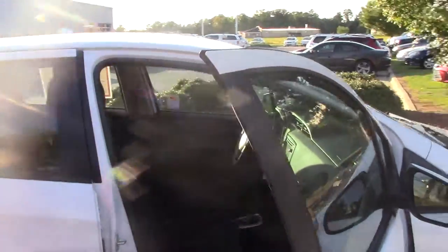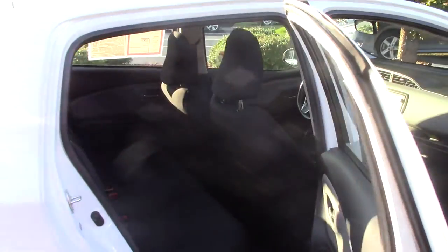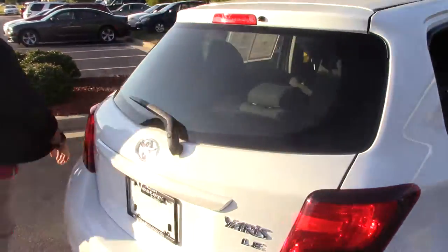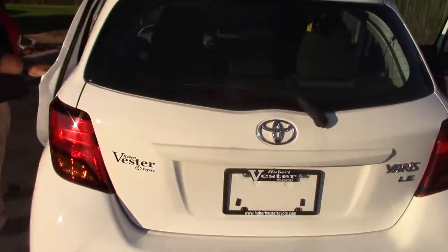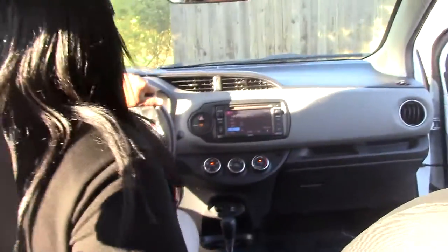This Toyota Yaris is also Toyota certified. Inside, the interior is cloth in a beautiful gray color. The seat sits up to three people, so you can definitely have some passengers with you on this 2015 Toyota Yaris. On the inside, as you can see, we do have AC and AM/FM radio.